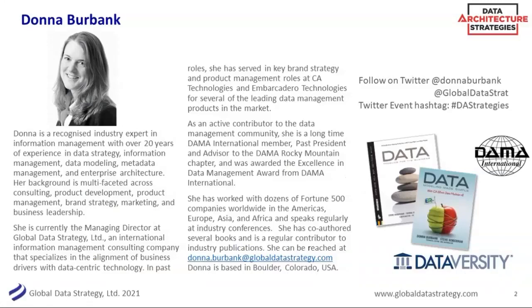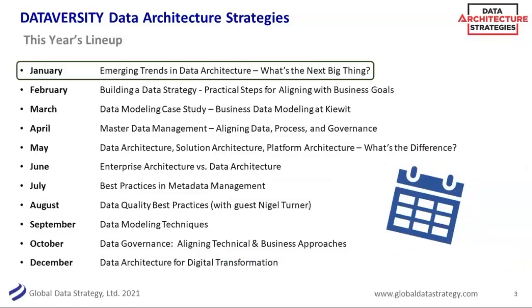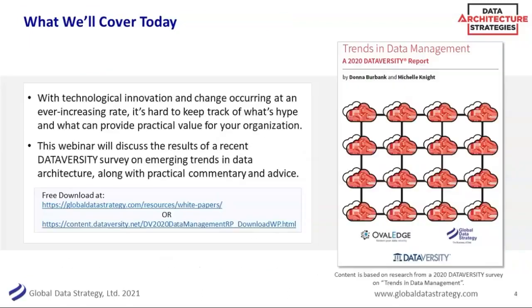Thank you so much, and Happy New Year to a lot of folks — this is the first session we've had of the year. Today's topic is on emerging trends in data architecture: what is the next big thing? This is a trend we've been doing at Dataversity for the past few years — really starting the year with a look forward and a little bit of a look back. Each year we do a survey covering trends in data management, and this webinar will go through those survey responses. I also give some color commentary from my consulting practice, Global Data Strategy, adding real-world customer insights to the survey. The report is available on demand and can be downloaded at the Dataversity site or at Global Data Strategy.